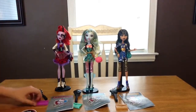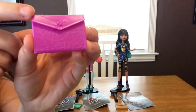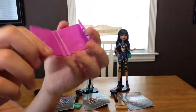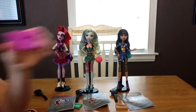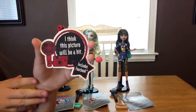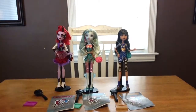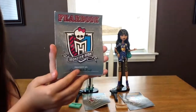She also came with a little portfolio for school which is really cute. It has a spider web design on the top, and these can open up with lines inside and a skullet. She also came with an awesome fear book — this is super cool — it says 'Property of Operetta.'